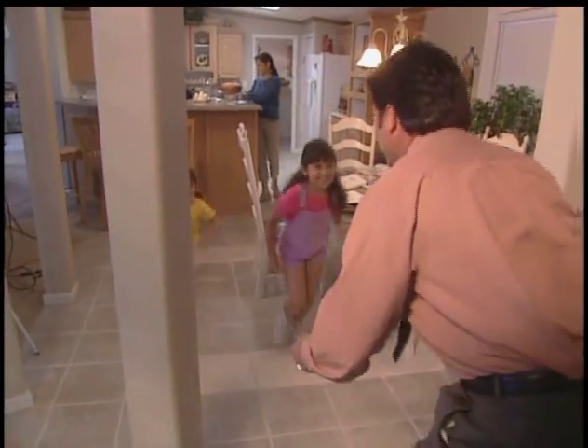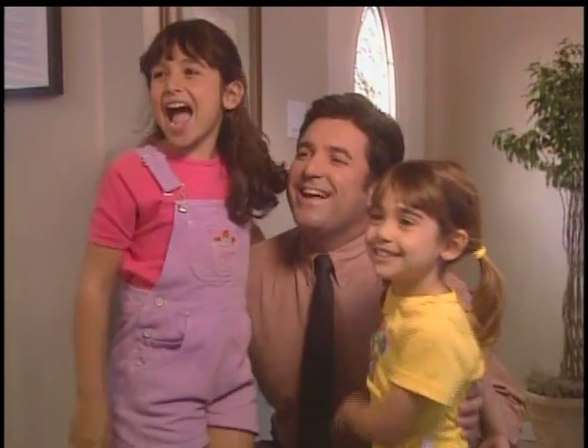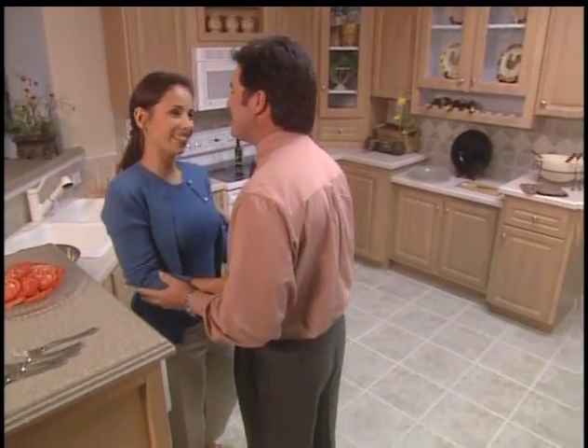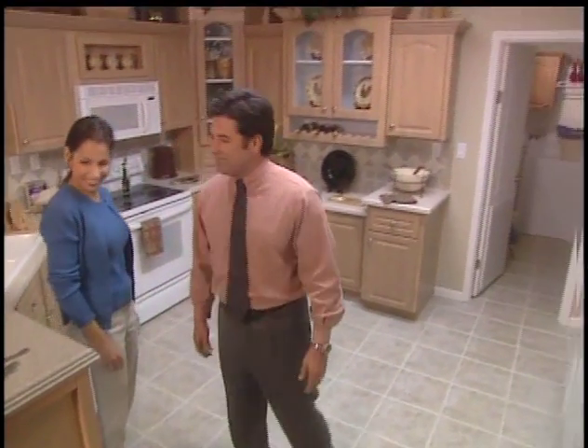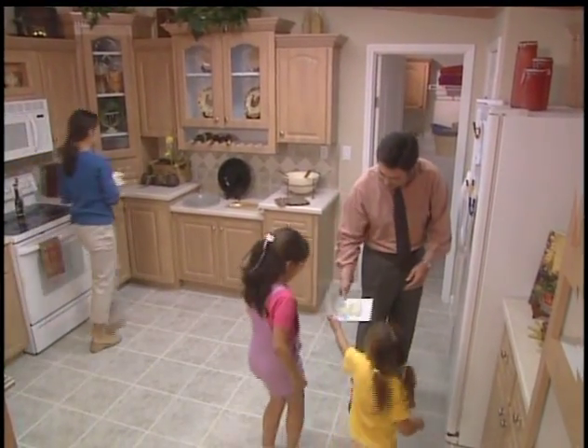The amazing part of owning a beautiful home like this one is that our payments are less than what we're paying in rent. And with our new home, we're not only building equity, we can also get a tax deduction on our interest. Most importantly, this is where I want my kids to grow up. This is home.